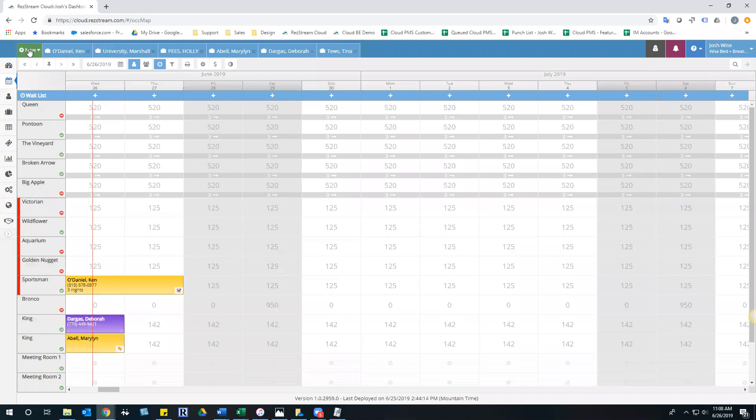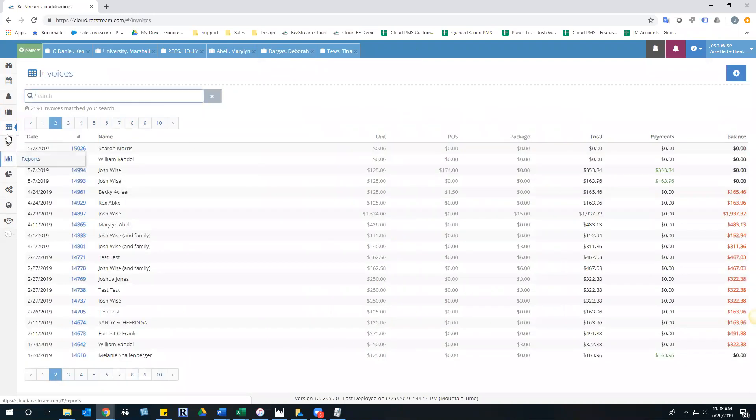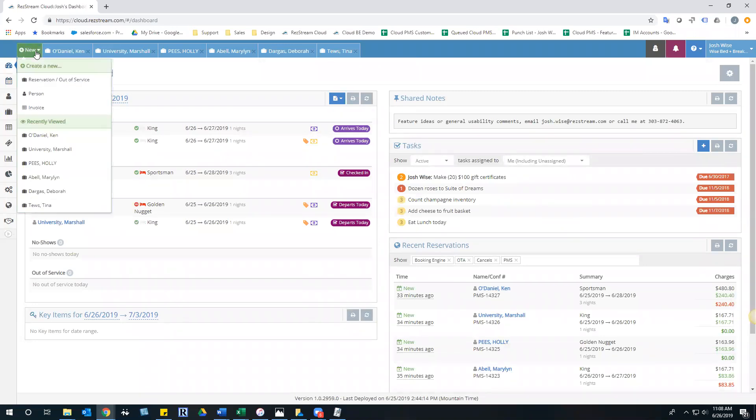On our to-do list we're killing two birds with one stone. In the upper left-hand corner you'll see a new button, accessible from any screen within the reservation software - whether you're on the reservation screen, invoice screen, or the dashboard. When you click it, something new pops up: you can create a new reservation or mark something out of service without engaging with the occupancy map at all. Benefit one: create a new reservation from anywhere without the occupancy map.